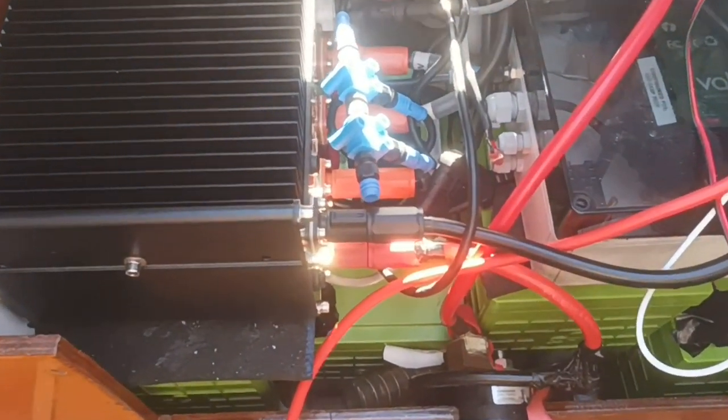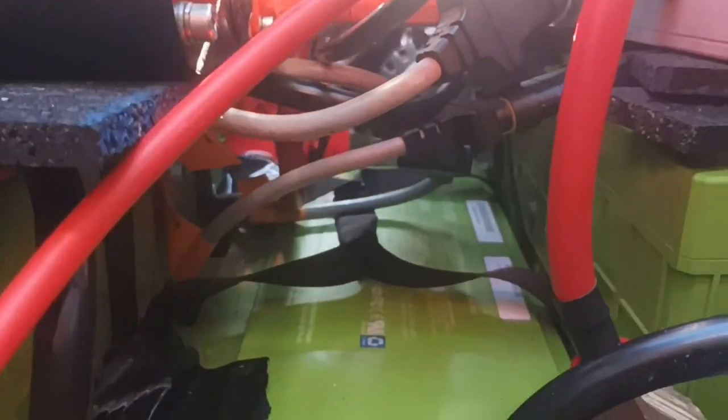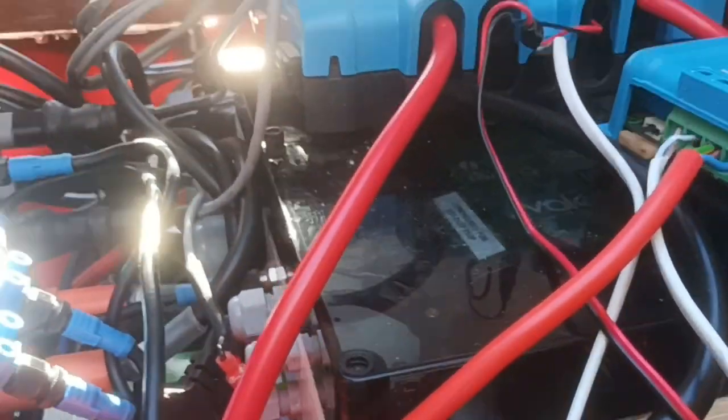What you see here is a Valence 7 kilowatt-hour 48-volt DC battery bank, which consists of four Valence 24-volt modules, two in series. It comes with fuses and a battery management system. It costs around 8,000 euro.